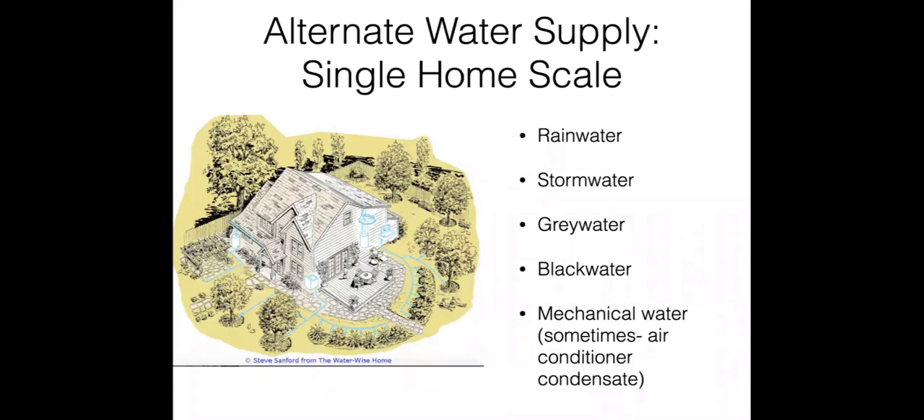If you have an air conditioning unit, there's something called mechanical water or air conditioning condensate water. Usually homes don't produce a lot of that, but larger buildings do. Just be aware there is this other source of water — any time there's an air conditioning unit, it's creating mechanical water that's typically just wasted but could be redirected for reuse. I'm going to focus on rainwater and greywater today.